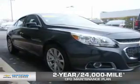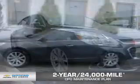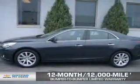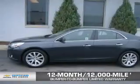OwnerCare puts no worries on a whole new level, featuring our exclusive two-year, 24,000-mile CPO-scheduled maintenance plan, and a 12-month, 12,000-mile bumper-to-bumper limited warranty with zero deductible.